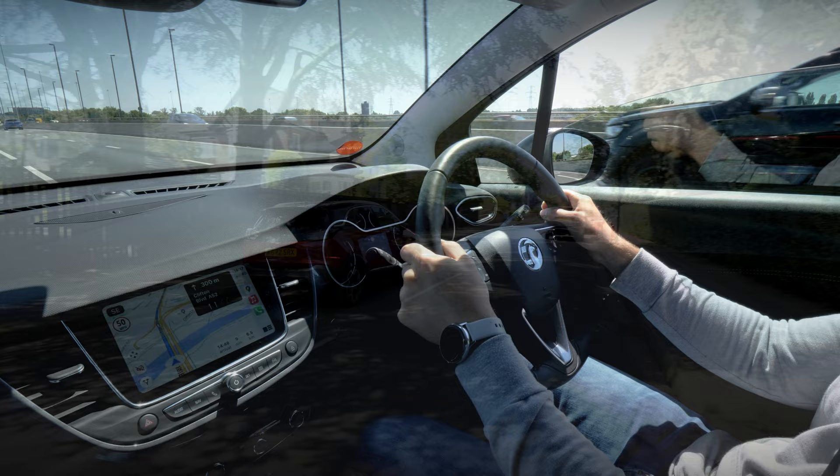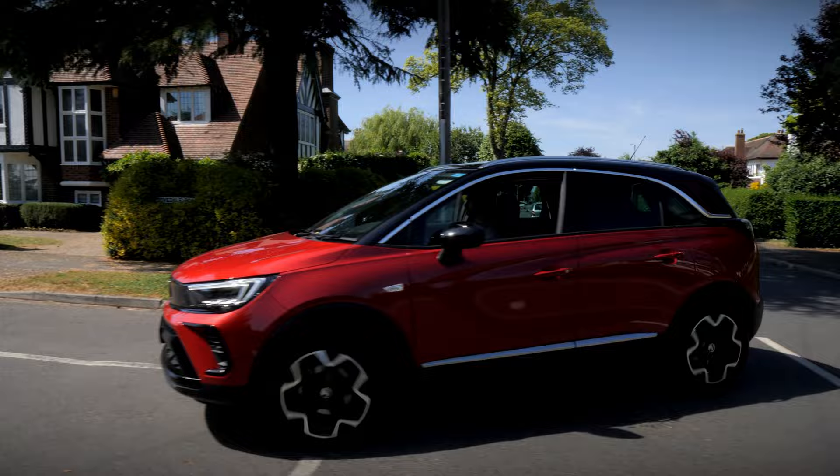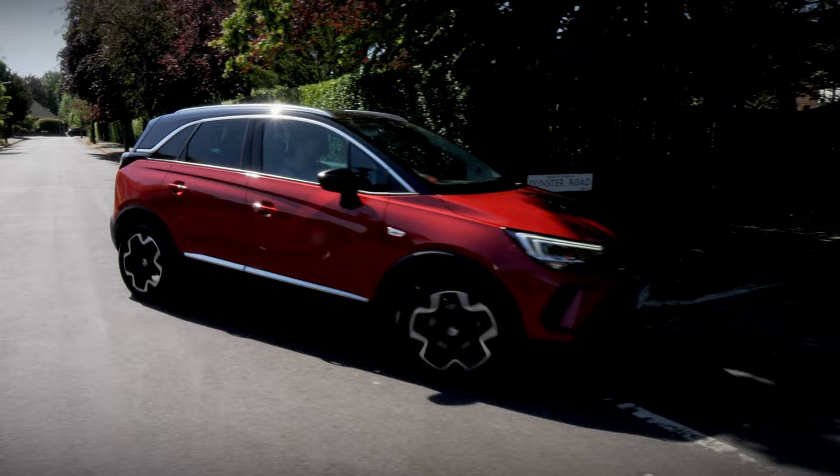In summary, the Vauxhall Crossland is a compact SUV that excels in both style and practicality. Its sharp features, spacious and adaptable interior, advanced technology features and efficient engines with smooth gearboxes make it the perfect companion for any journey.